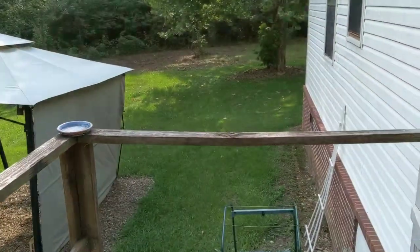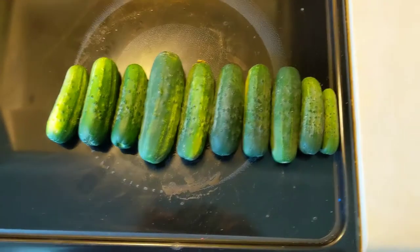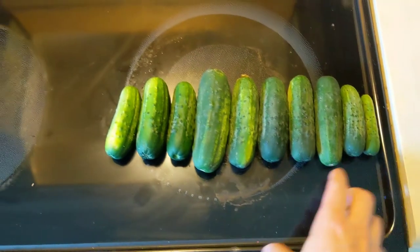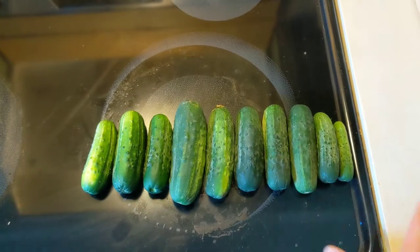Let's see if I can do this — caught it! I want you guys to check out the uniformity of these. Pretty nice, and this is all from like two or three different days of picking.